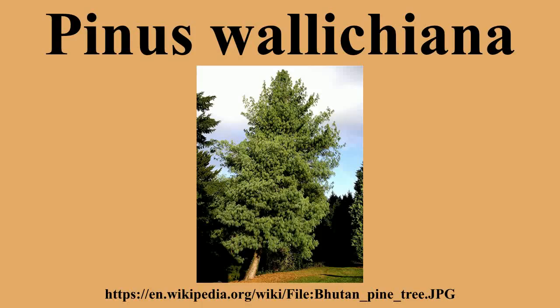This tree is often known as Bhutan pine. Other names include blue pine, Himalayan pine and Himalayan white pine.